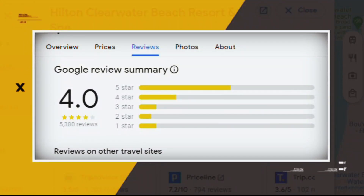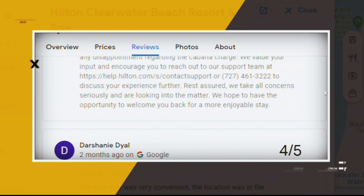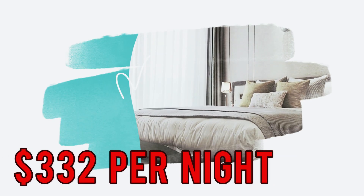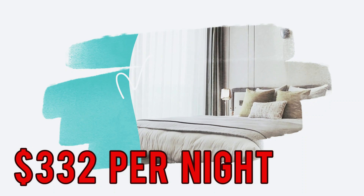Google reviews show a 4.0 rating based on 5,380 reviews featuring numerous positive comments from satisfied customers. You can book a room for as low as $332 per night.